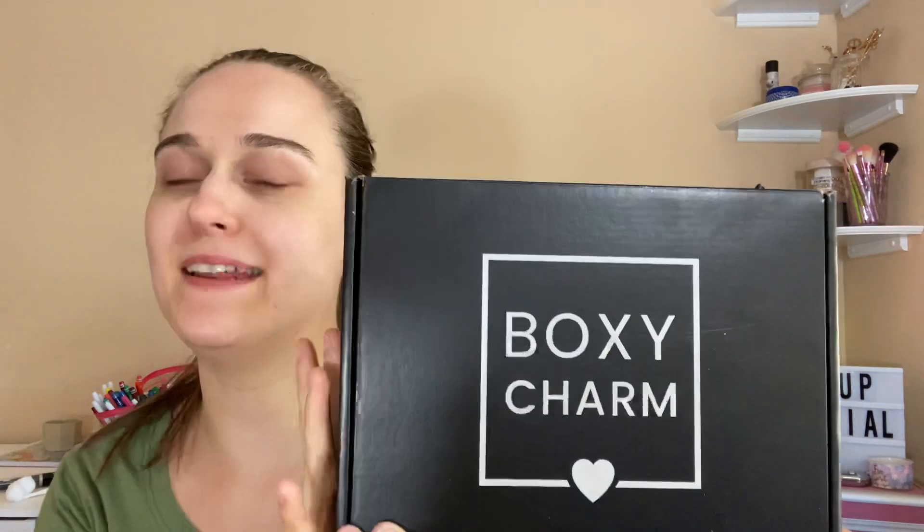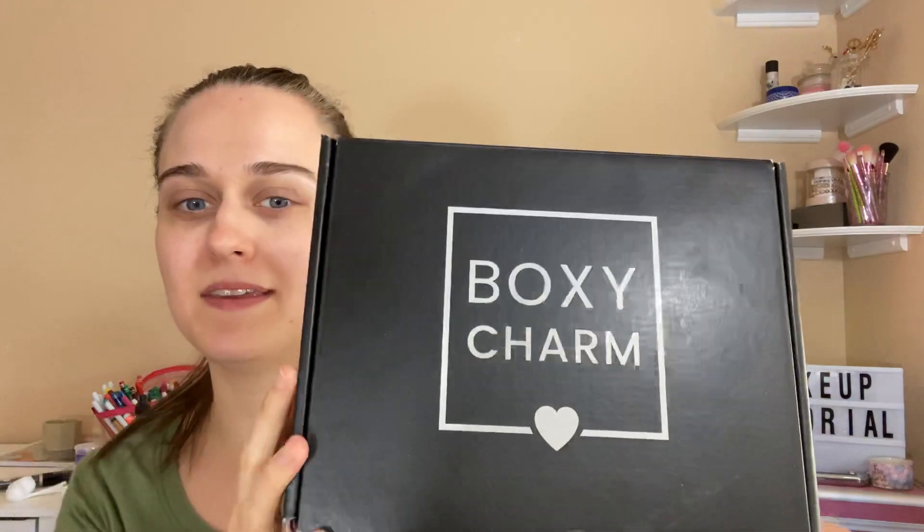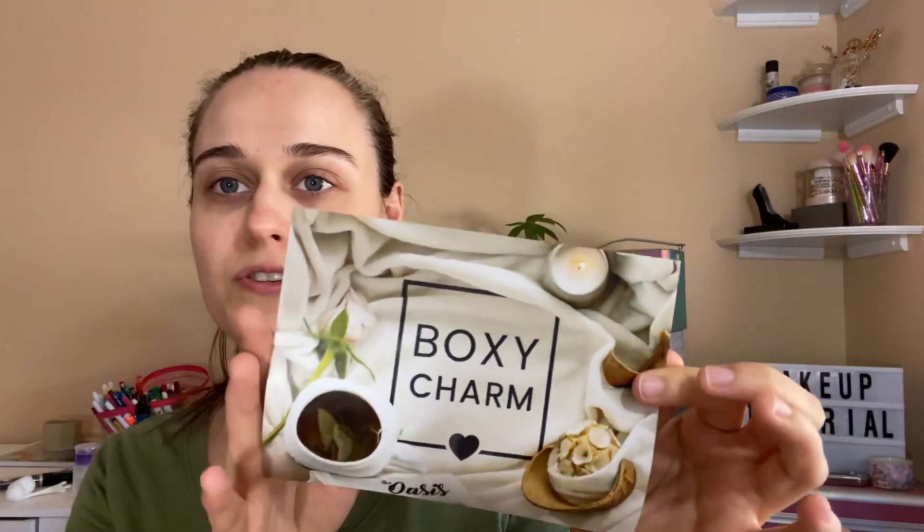Hey everyone, welcome back to my channel! Today I got my BoxyCharm for June 2020. The boxes are pretty big this month and I'm excited to show you guys. This month is BoxyCharm the Oasis for June and it's pretty cute. I like the card — they usually have cards every month but sometimes you don't, so I'm glad I got one this month. I got variation 20.